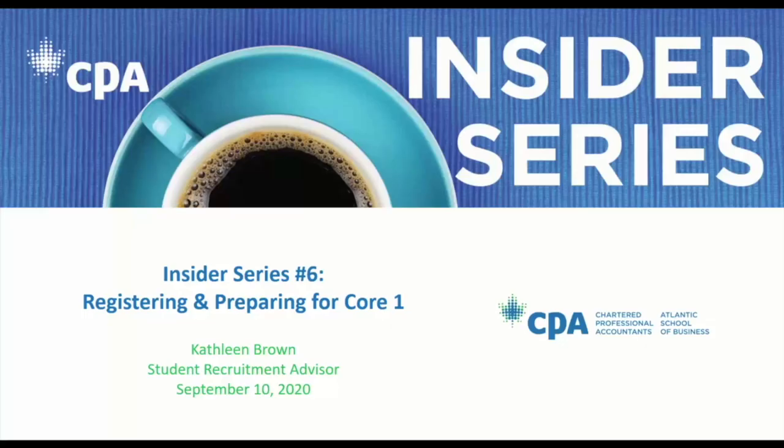Good morning everyone, welcome. Thanks very much for attending our final insider series session. This one is all about how to finalize your Core One registration and prepare for the orientation workshop taking place on October 17th and 18th. It's great to see some familiar names here. My name is Kathleen Brown, one of the three student recruitment advisors here with the CPA Atlantic School of Business.